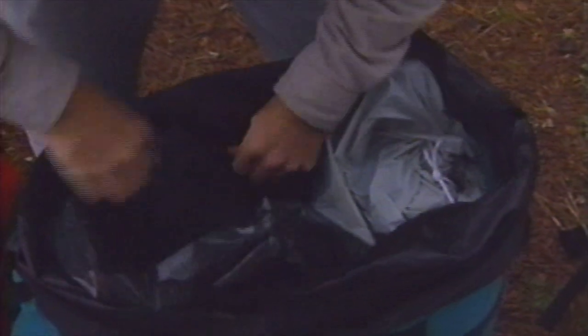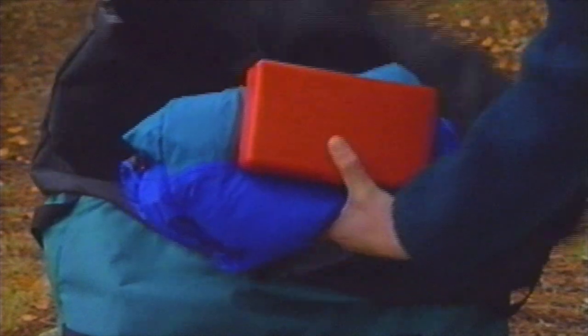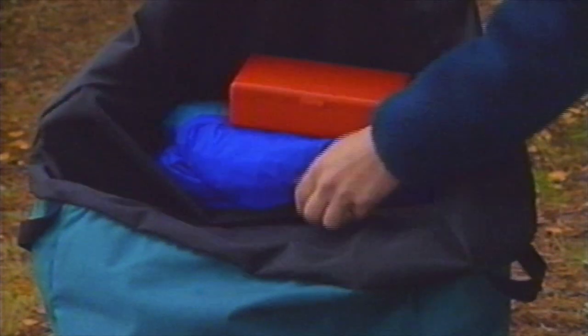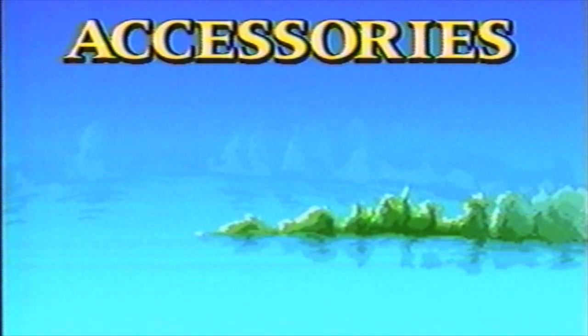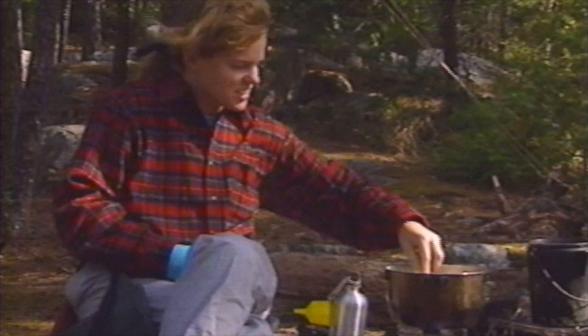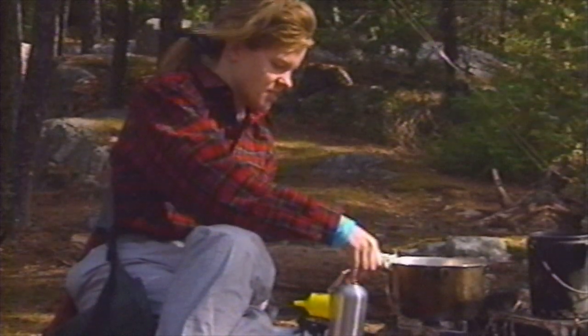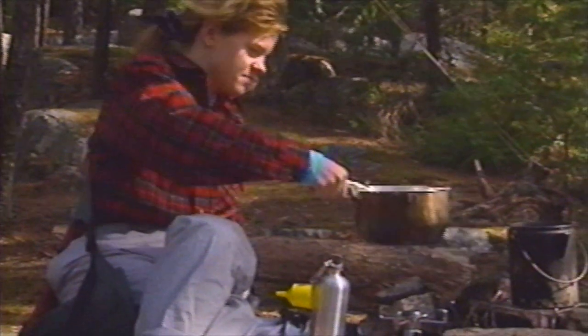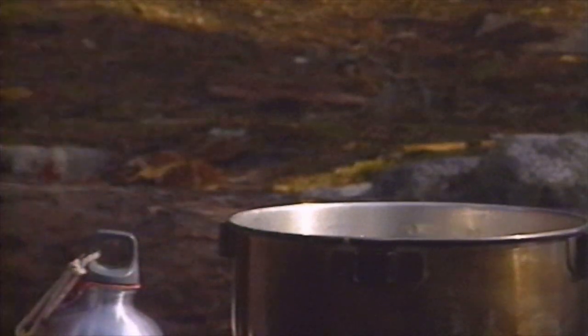That way the tent stays dry, but doesn't get your clothes wet after it's been used on a rainy day. Keep your windbreaker, first aid kit, and other frequently used items toward the top. Your rain gear fits nicely under the flap of the pack. Here are the essentials you'll need to bring along. One or two burner backpacking stoves are a must — many areas of the country no longer allow campfires. In other areas, firewood is non-existent.